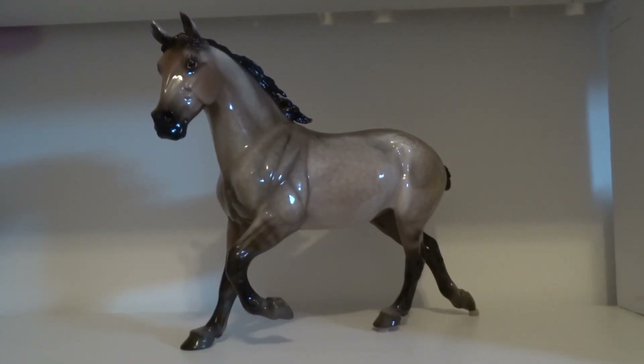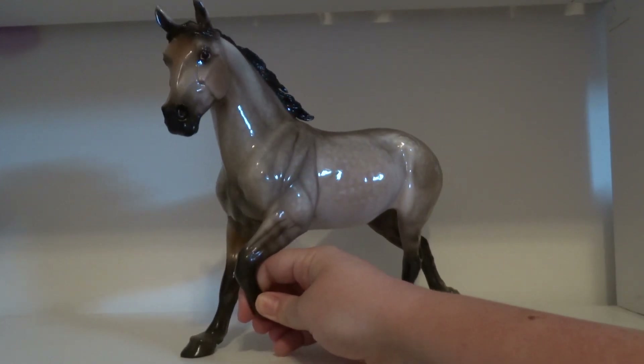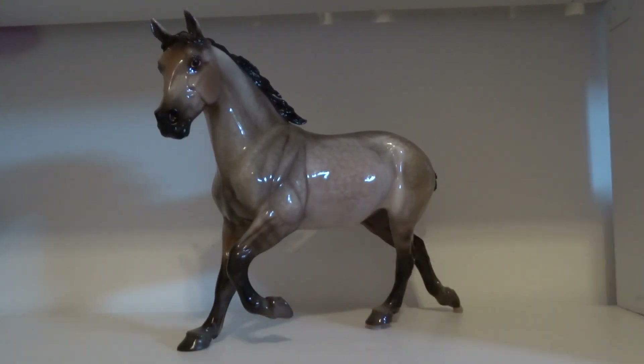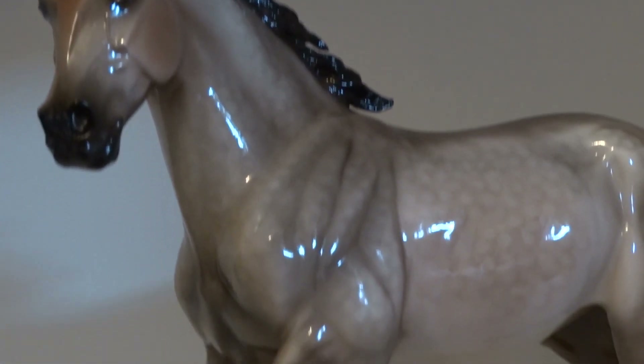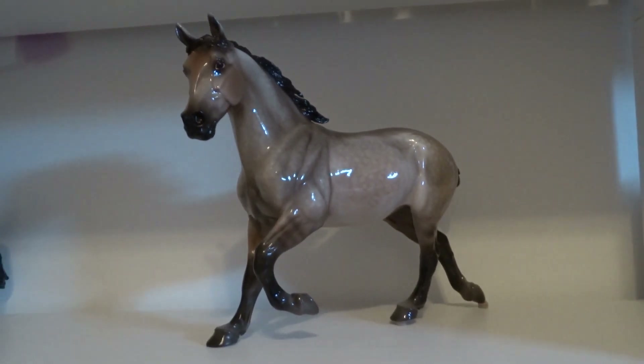The next horse I got was Versailles and I got her in the Breyer store as well. I think she was $65 in there, which I was so happy about because I regretted not getting her last year. Everywhere I saw her she was around $100 and up, but luckily I was able to find this gorgeous girl. She is so pretty — I love her to death. She's my first in the mold. She's got a nice dappling.